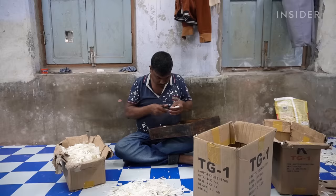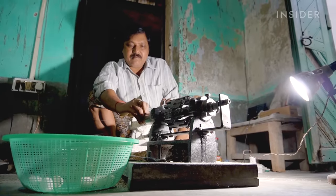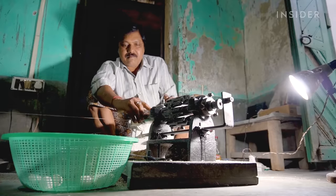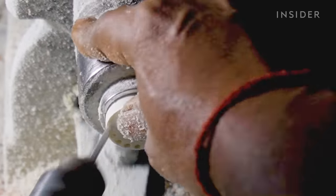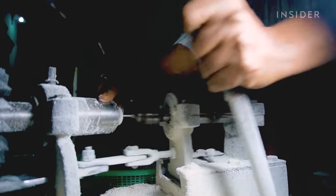Even though the Nyogis are proud to use only Indian feathers, they do import these cork bases from China. A worker drills 16 holes into each base with the only machine used at the factory. But it isn't fully automated — someone still has to guide it into place with a steady hand and a good eye.